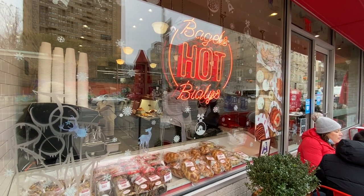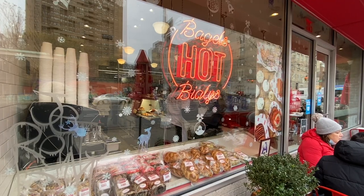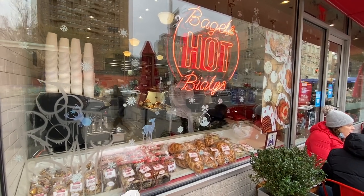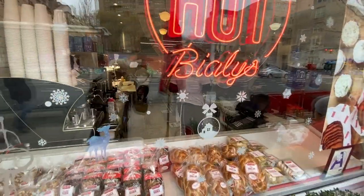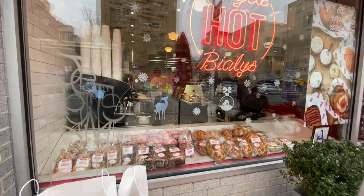Kosar's was founded by Morris Kosar, who emigrated from Bialystok, Poland. That's where the name Bialy comes from — it's a shortened version of Bialystok.